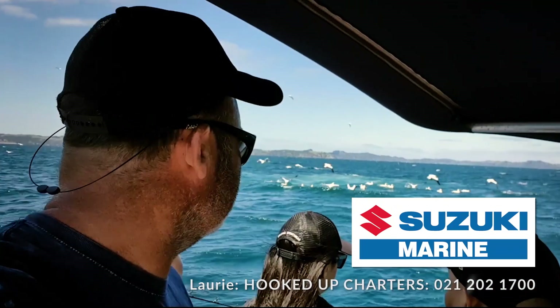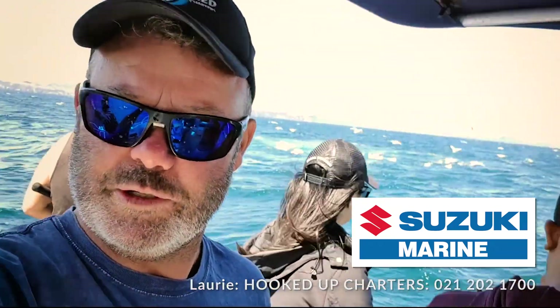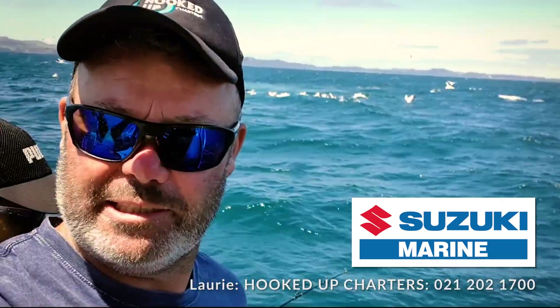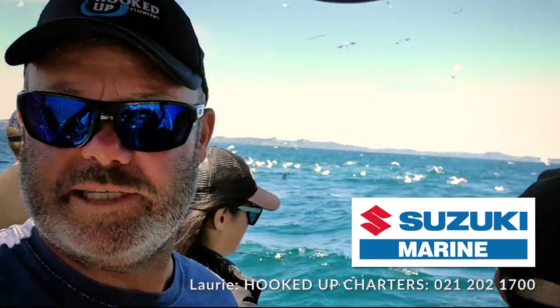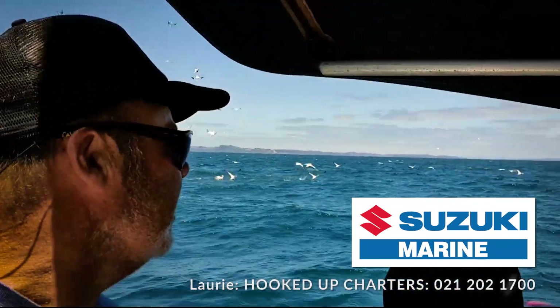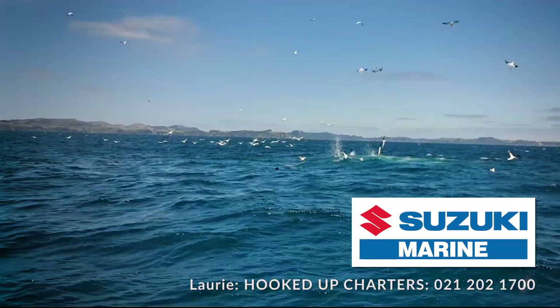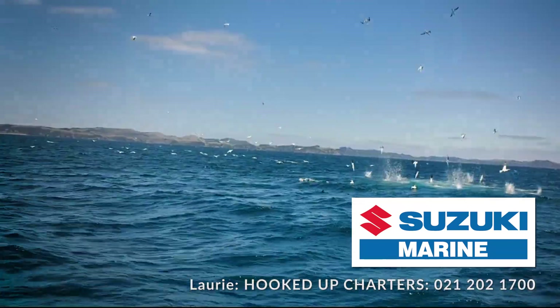Fishing report going out. You can see in the background we had a massive workup, and we're just off the back of Waiake. It's been a very intense workup. We've got dolphins — you just have to look right behind me and you can see we are going full on.